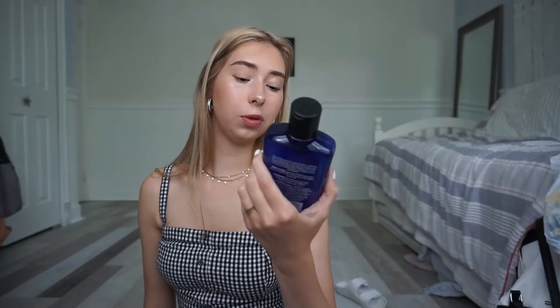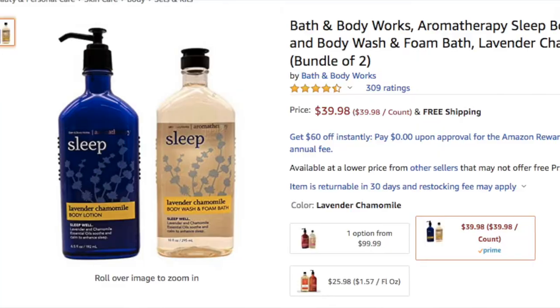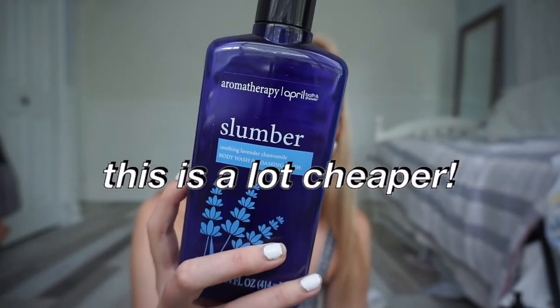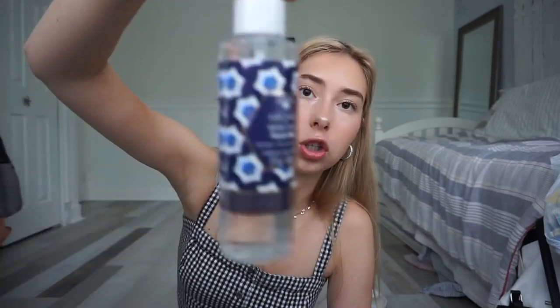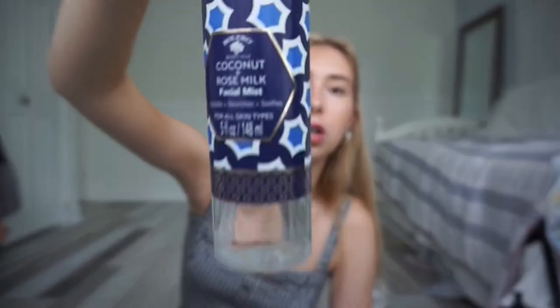This looks like something you would get at Bath and Body Works. It looks exactly like the sleep collection from there. So I was like, let's try this out and see if it's the same. It's like a lavender body wash, supposed to be really bubbly or foamy. The packaging is really nice. And then I got this face mist — I've tried this before and it's actually really good, so I went and bought another one. It's like coconut and rose milk.